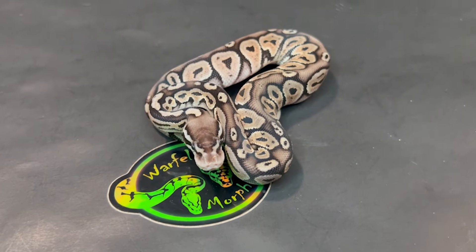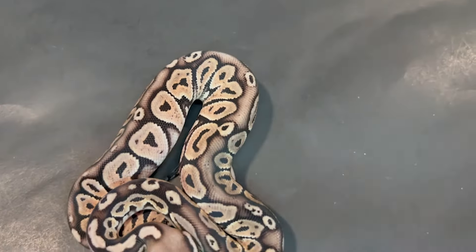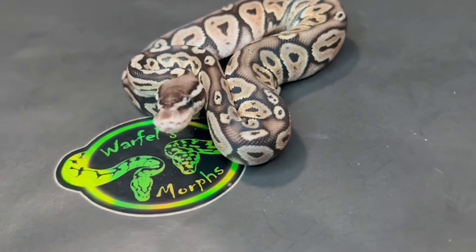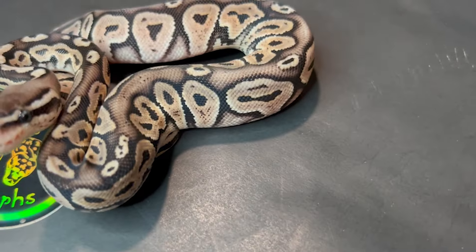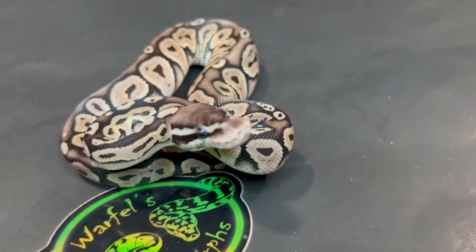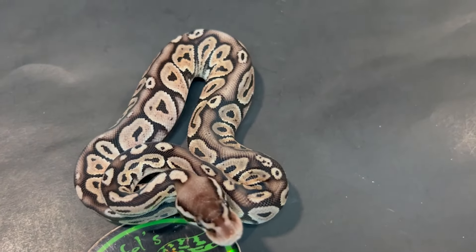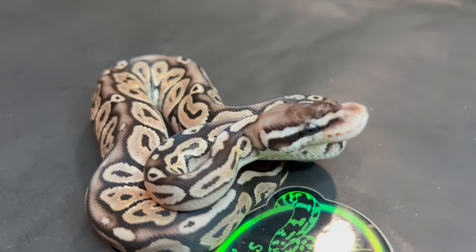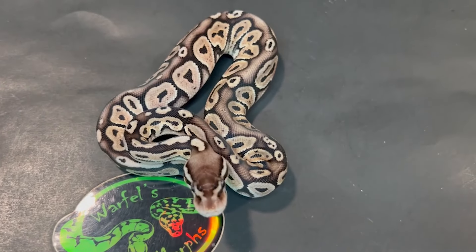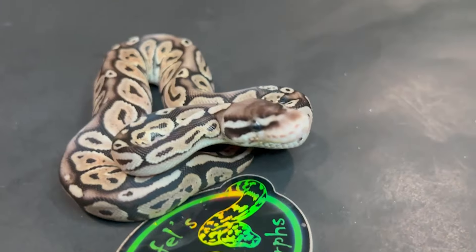And here we have 24-09-05F - this is a black pewter, so black pastel pastel. Beautiful looking girl. Guys, gotta love them silver snakes. She is a little huffy, definitely not exactly the epitome of 'love me' at the moment. Absolutely beautiful though. Black pewter, 50% het DG female, 24-09-05F.